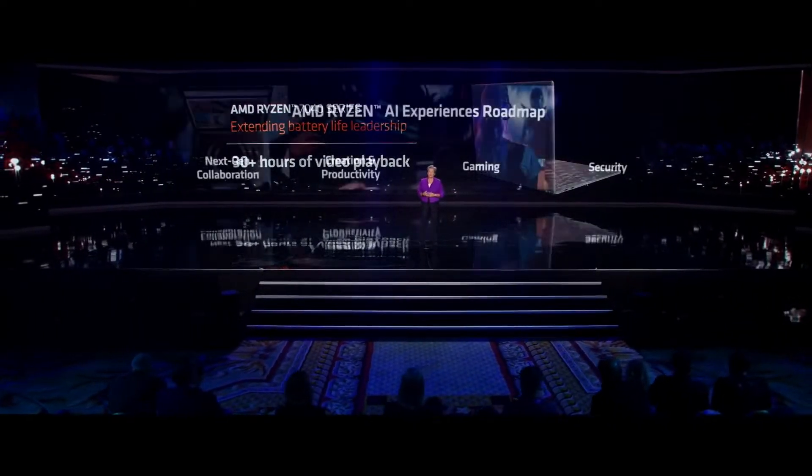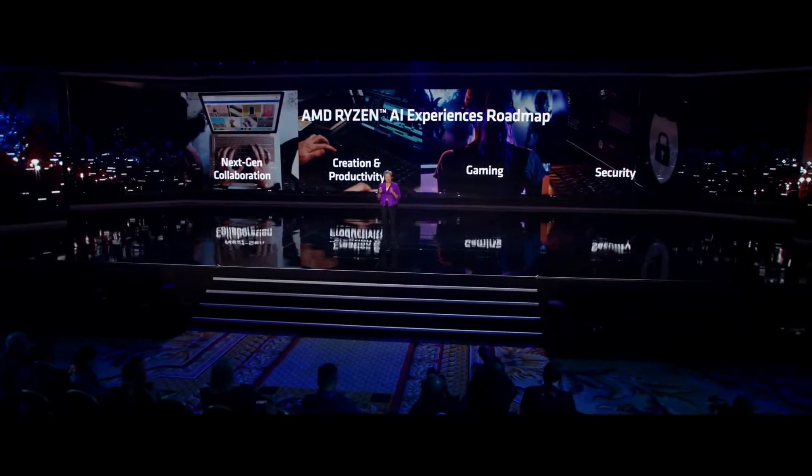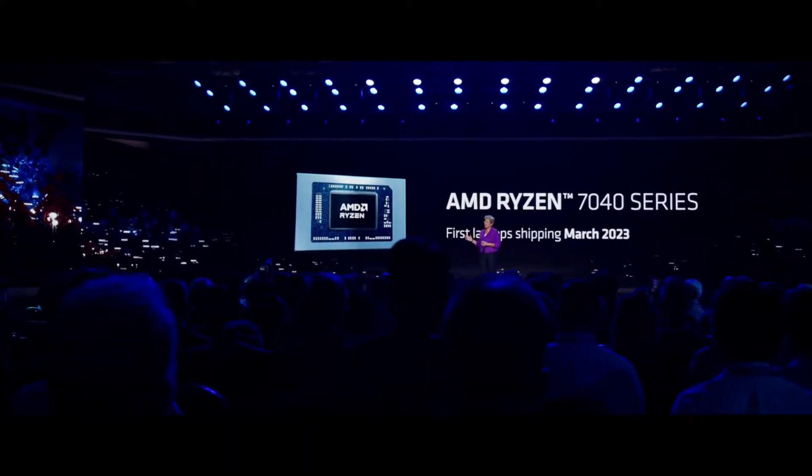What I'm most excited about with the new 7040 is actually the Ryzen AI capability. This is brand new for us to integrate on chip, and it'll open up a whole new set of experiences for our users — things like more lifelike collaboration experiences with enhanced audio and video, content creation being much more productive, gaming performance being more real-time, and even using AI to change the way we monitor security. There's a lot of excitement in the industry around our Ryzen 7040 series, and you're going to hear from some of our partners.